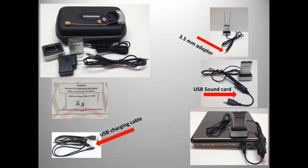We strongly recommend adding a USB sound card for peak accuracy with speech recognition applications. We include setup instructions for Dragon NaturallySpeaking and the necessary 3.5mm adapter.